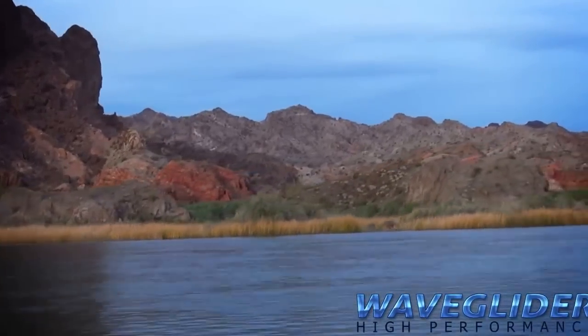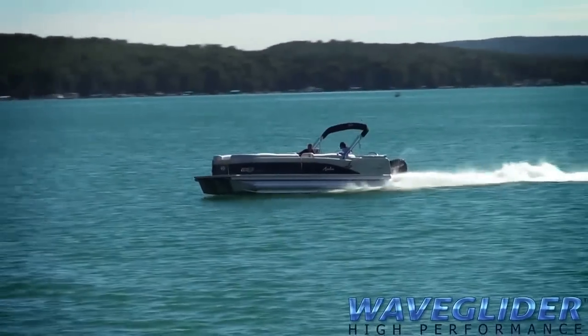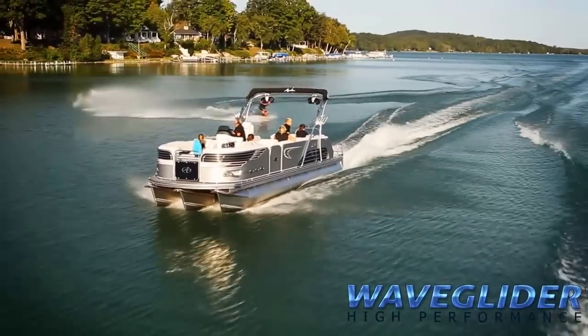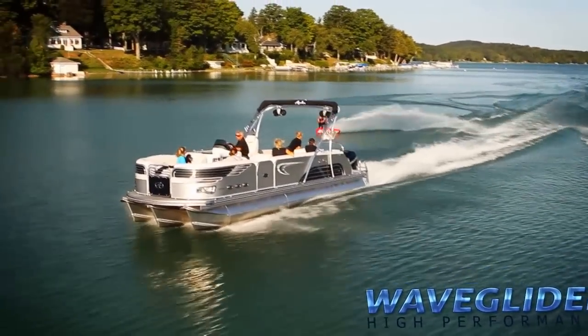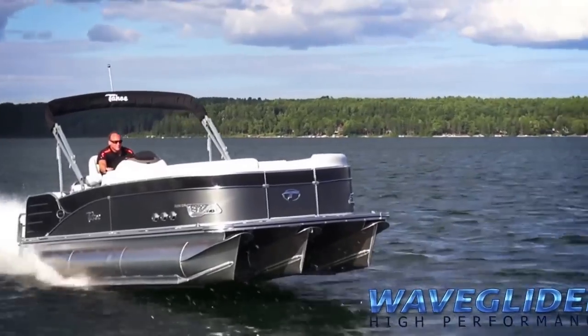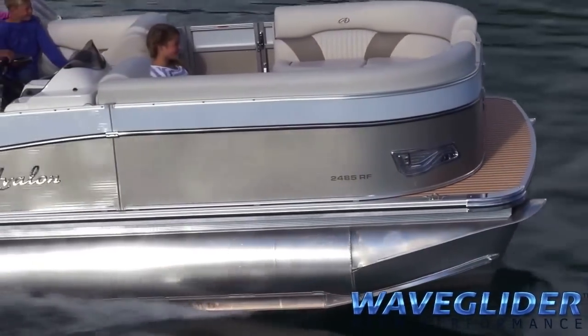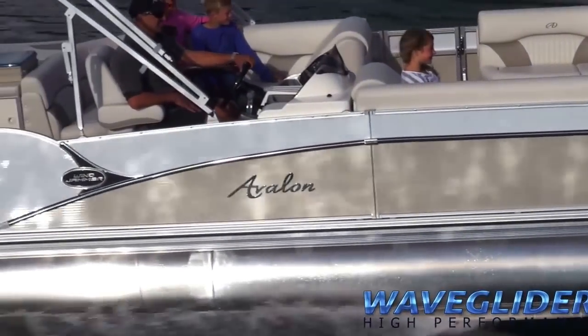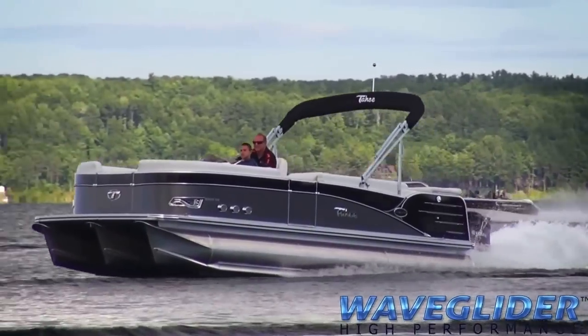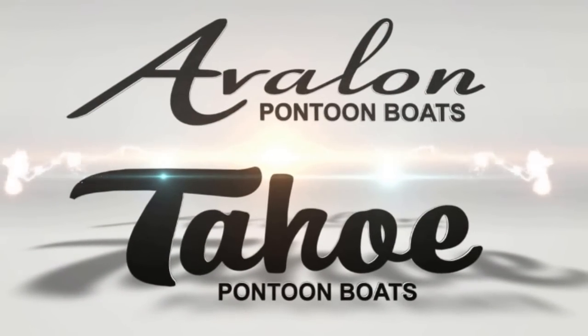With WaveGlider high-performance, you will glide across rough water, reach your destination faster, get home faster, and enjoy boating in a way only the WaveGlider system can provide. So forget gas-guzzling cruisers, rough-riding runabouts, or cramped ski boats. Get everything you need when you choose an Avalon or Tahoe pontoon boat featuring the WaveGlider high-performance package. Find your secret spot, and find it faster, with the WaveGlider high-performance system.